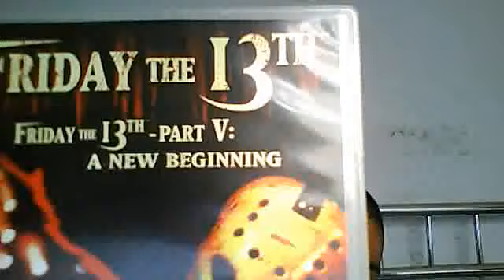Now we're going to get to Friday the 13th A New Beginning and Friday the 13th Jason Lives. As you can see here I've got Friday the 13th A New Beginning and Friday the 13th Jason Lives. Taking a look at the back, it's got a lovely picture of Jason Voorhees. Let's take a look inside — it's got Friday the 13th A New Beginning and Friday the 13th Jason Lives. That's basically it on that.